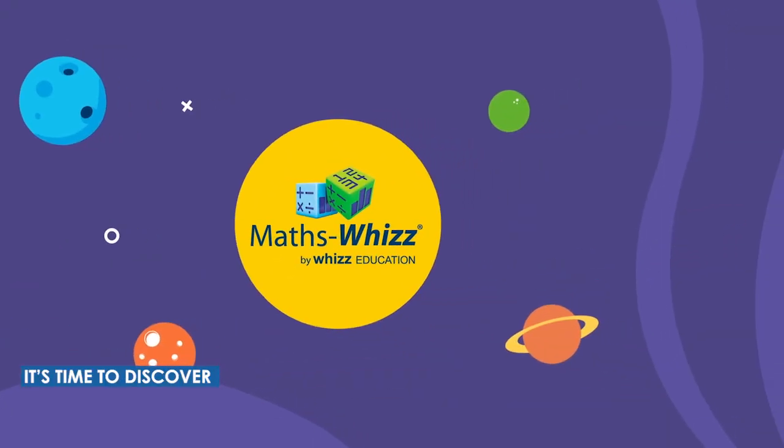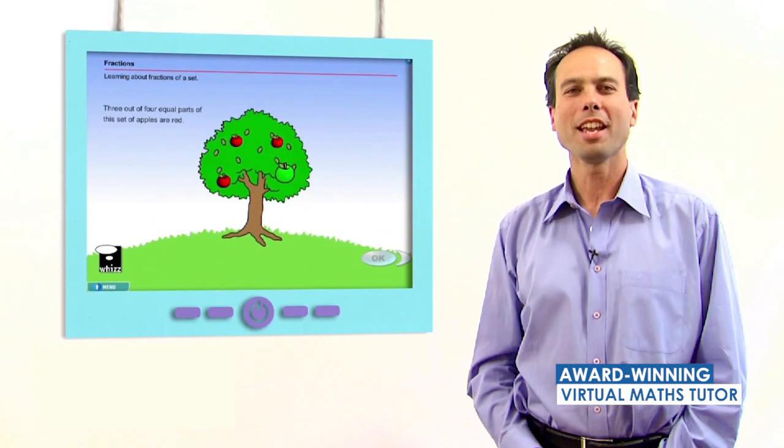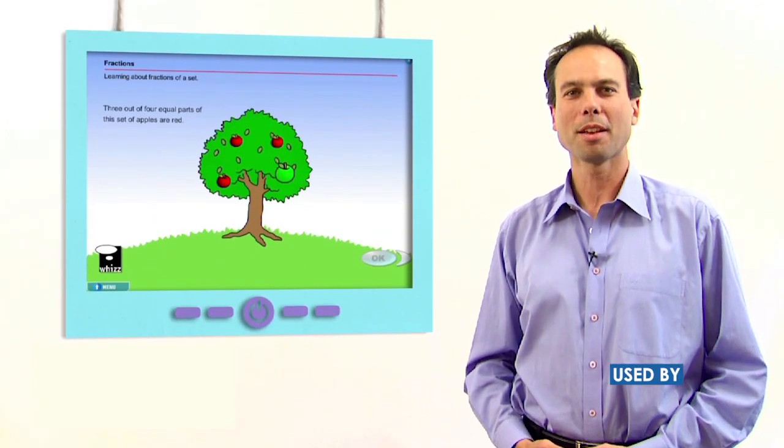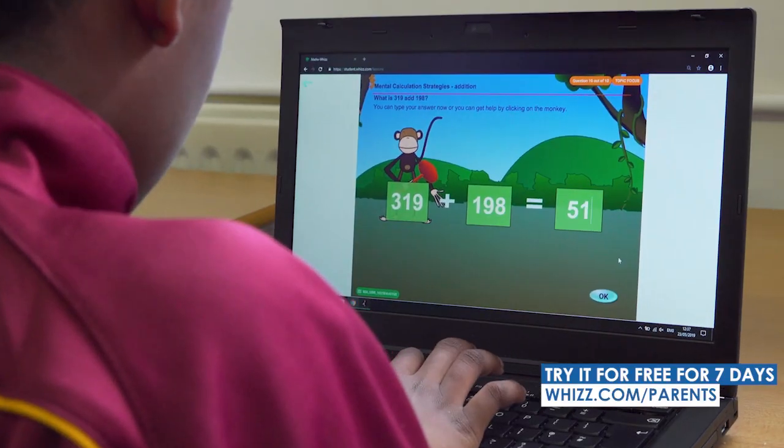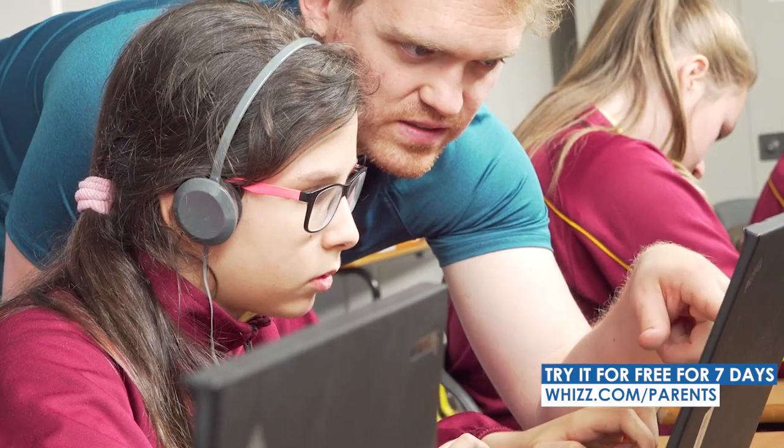Then it's time to discover MathsWiz, your award-winning virtual maths tutor which has been used by over 1 million students worldwide aged 5 to 13. Try it for free for 7 days by visiting wiz.com forward slash parents.